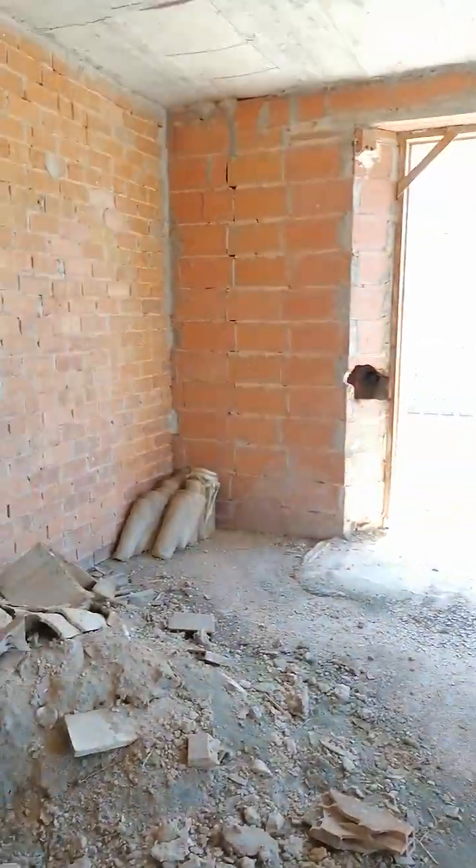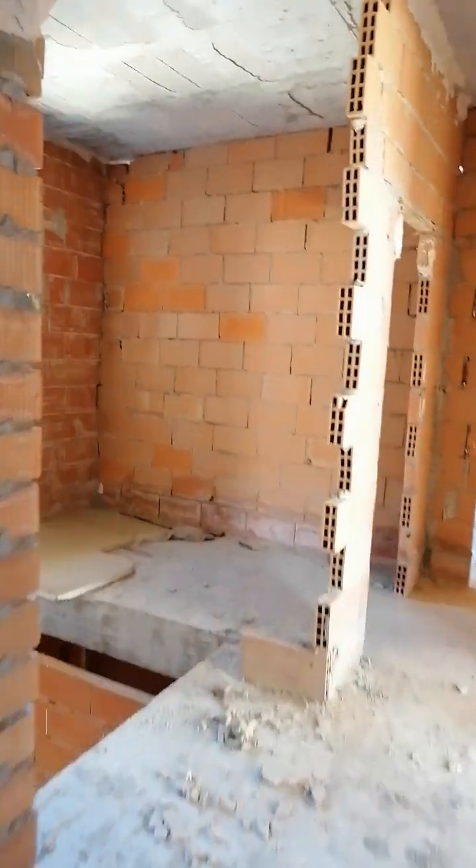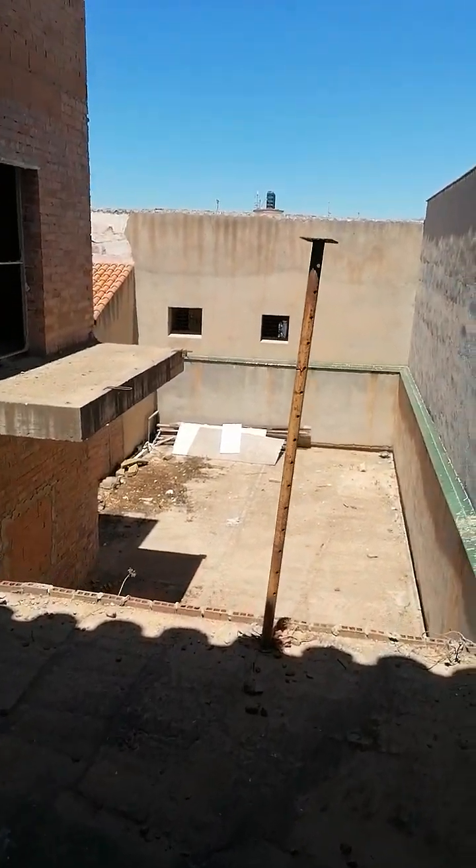And then we go up again here to the second floor. Exactly the same as downstairs, same rooms. And from here you cannot go to the patio of course, but you can see it. From here we see the garden again.